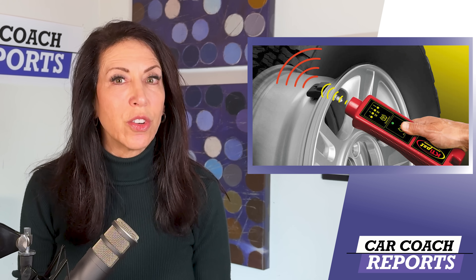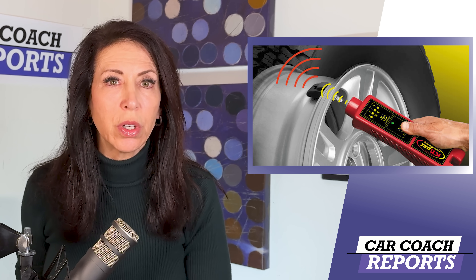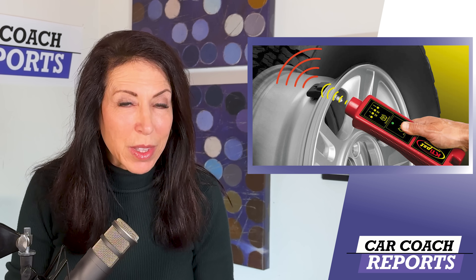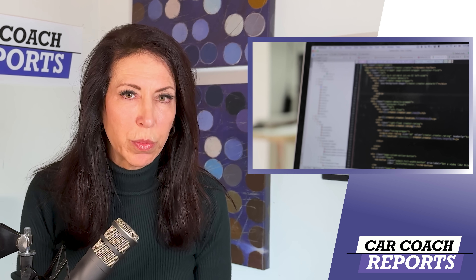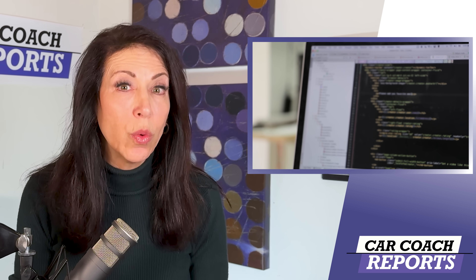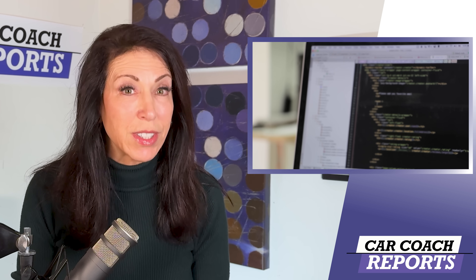How can hackers get into your car's tire pressure monitoring system? This can be done in several ways, such as intercepting the wireless signal sent between the sensors and the vehicle's computer, or by physically accessing the sensors and replacing or modifying them. Once a hacker gains access to your vehicle's TPMS, they can send false data — indicating the tire pressure is high or low — which can cause the vehicle to malfunction and even cause an accident.